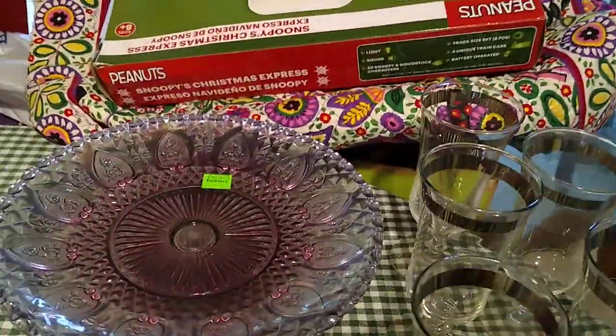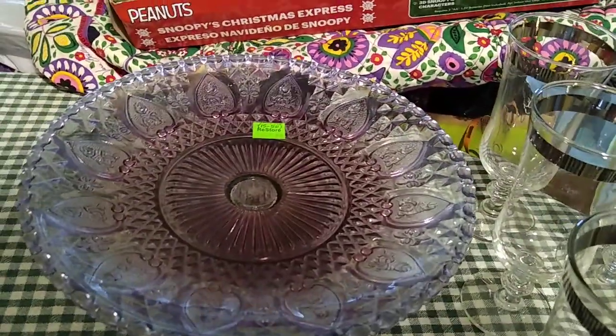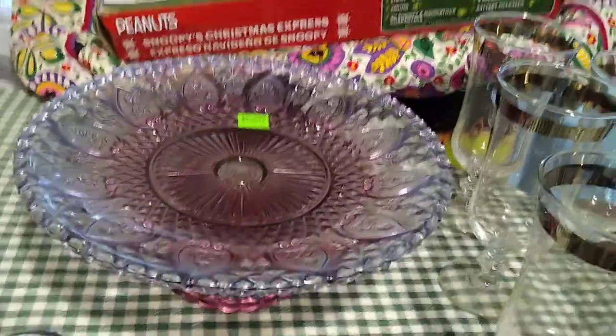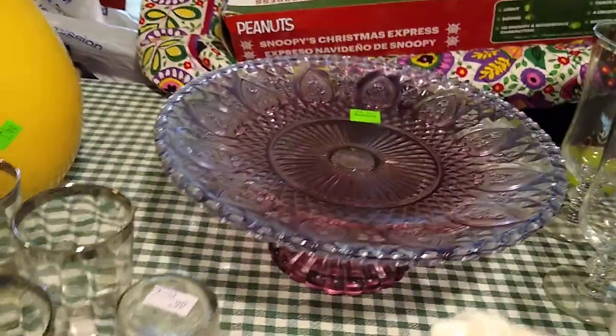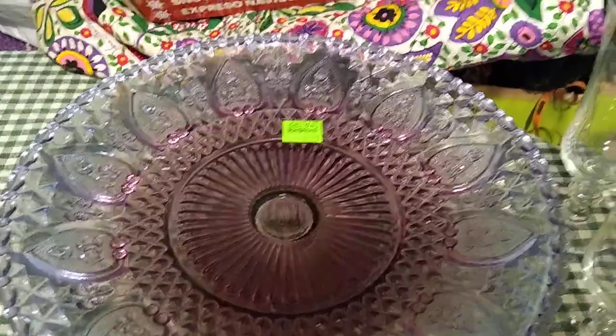Then back here is a cake plate. I paid $5 for it and it would sell for about $15 to $50, depending on who wants it at what time. There's the nice purple base, and then the fleur-de-lis and the roses. Very pretty.